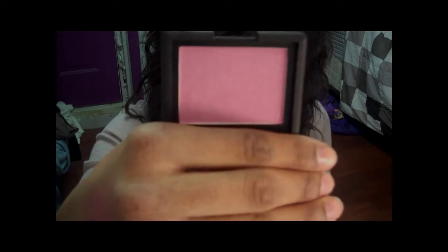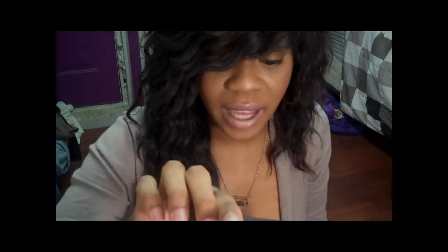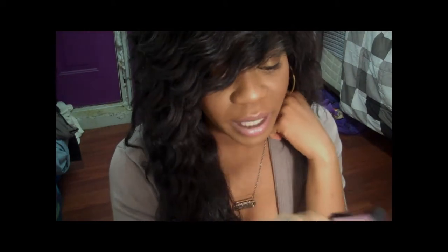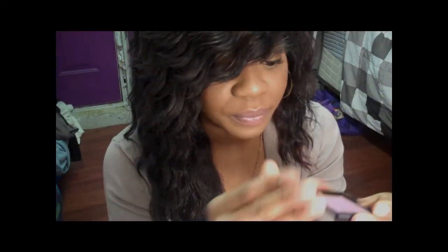I also got NARS Angelica blush, which is like a purple-y pink color with tons of silver shimmers. I'm actually wearing it right now — the shimmers don't really come off as intensely as they look in the pan, but I really got it for the color. I love this blush — it's the one I grab for when going out at night or somewhere special. I've barely put a dent in it even after about three months of using it like crazy. That's how pigmented it is.